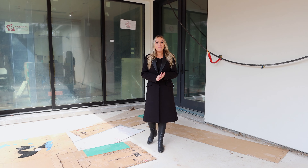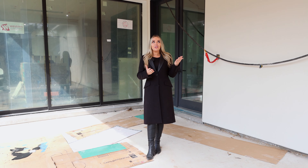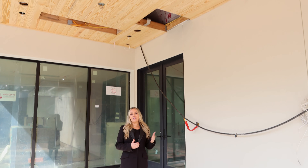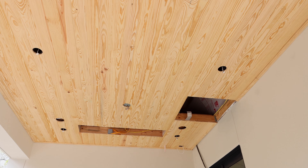Now we are out back under our covered patio. We will be putting in some space heaters for those few months of the year when it gets a little chilly here in Houston, as well as ceiling fans and speakers, and the beautiful v-groove wood detail that will be painted shortly.